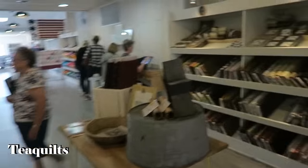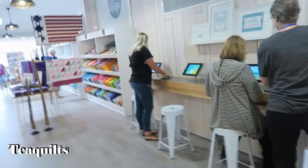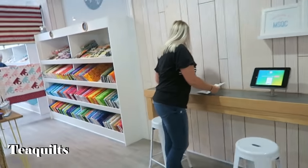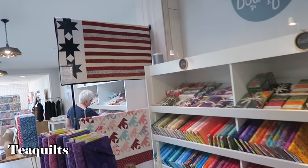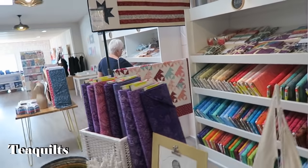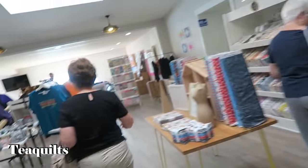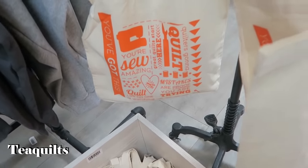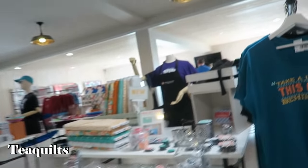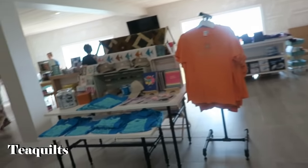So we're just going to do a quick walkthrough today, and then we may or may not come back Saturday to give you a little bit more detail. Beautiful quilts everywhere. We don't have any place to go for three days.